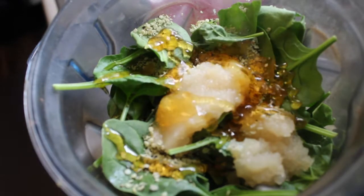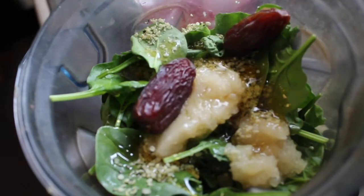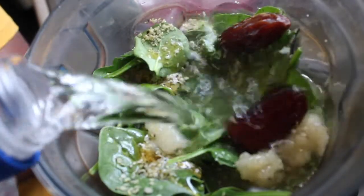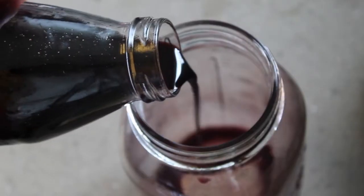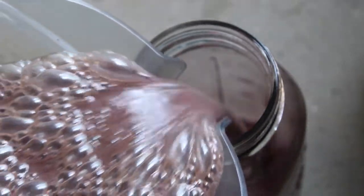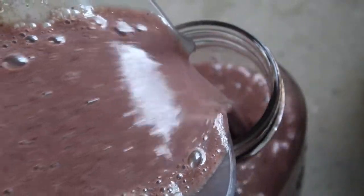To sweeten the smoothie I added some honey and two pitted dates, then just water — no juice needed because the honey, dates, and banana make it exceptionally sweet. I also dropped in about a tablespoon of elderberry syrup before pouring the smoothie in, just to add a little extra. Mixed it up and enjoyed it — this one is really good, I hope you give it a try.